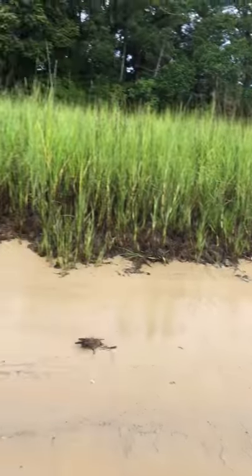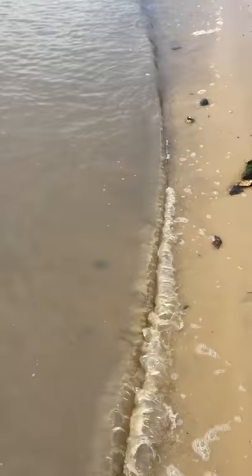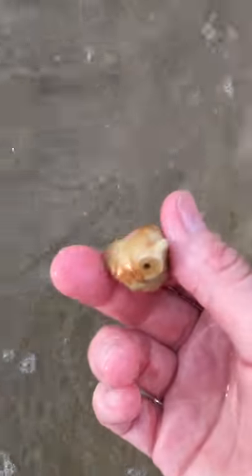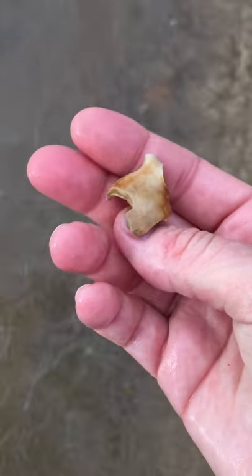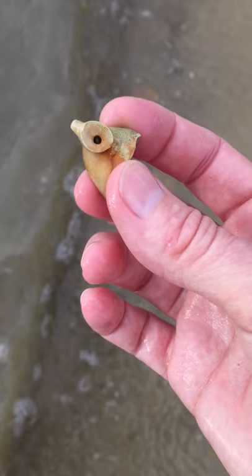Good morning everyone. It is my first day back. I got my hoops on. Check out what I just found. Check out that pipe bowl. That pipe bowl has a pretty good diameter, and we know that the larger the diameter, the older the pipe. So probably 1700s.